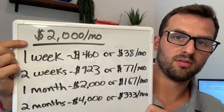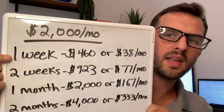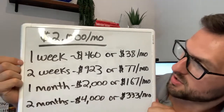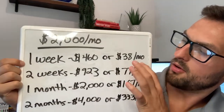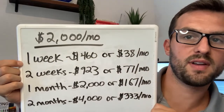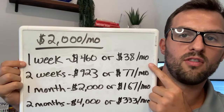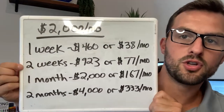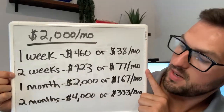Say we list this rental and we're not getting much traction. If you let that property sit for a week, you have lost $460 — or $38 a month over the course of a full year, assuming a 12-month lease. For two weeks, that number is $923, or $77 a month.